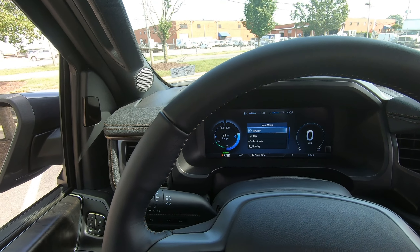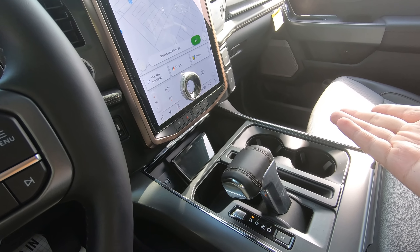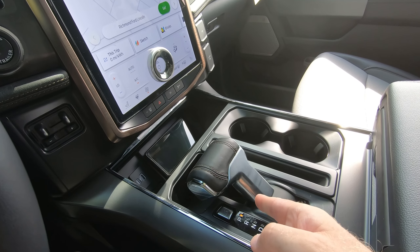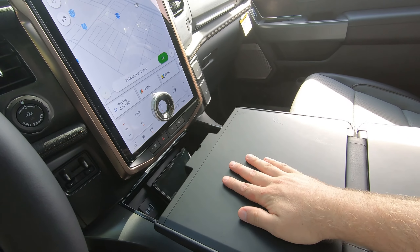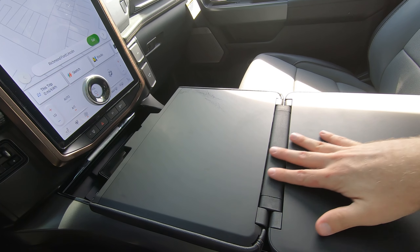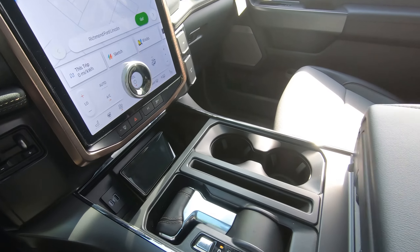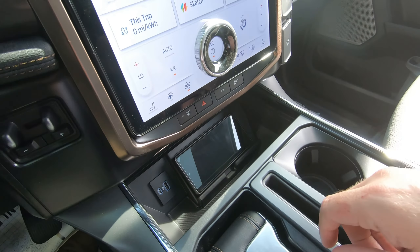You're also going to get some cool features introduced for the 2021 model, like this shifter that goes down with a push of a button, and you can fold out your armrest here to create a workstation — a flat surface where you can take a break, eat your lunch, or get some work done. You also have a wireless phone charger there and a couple more USB ports.